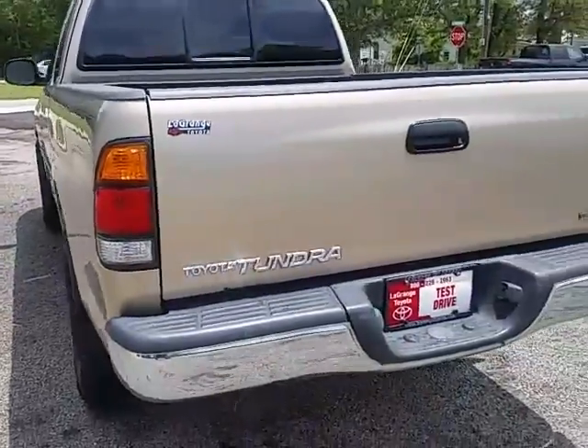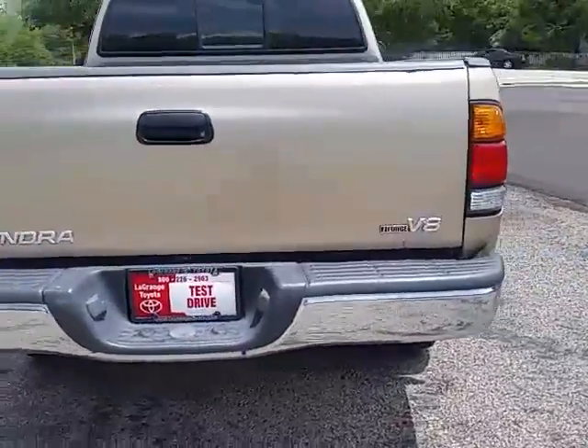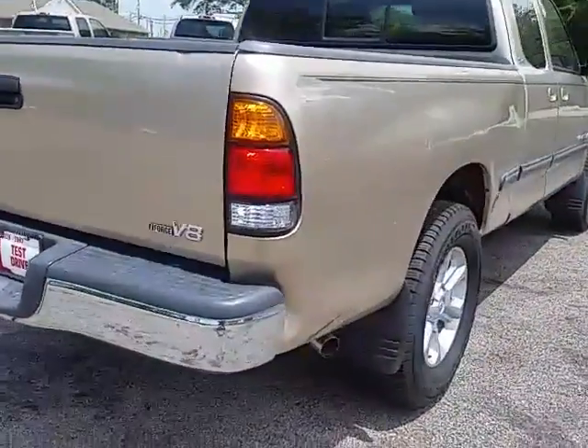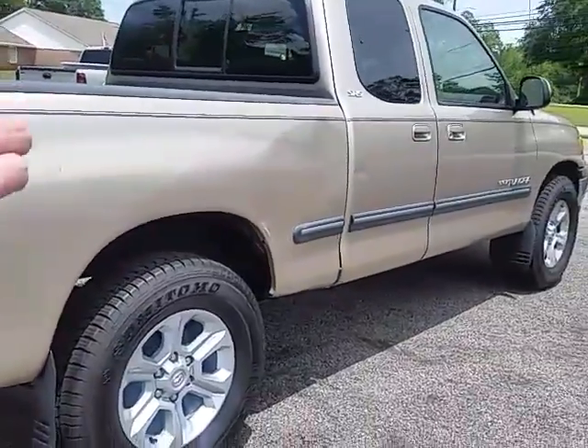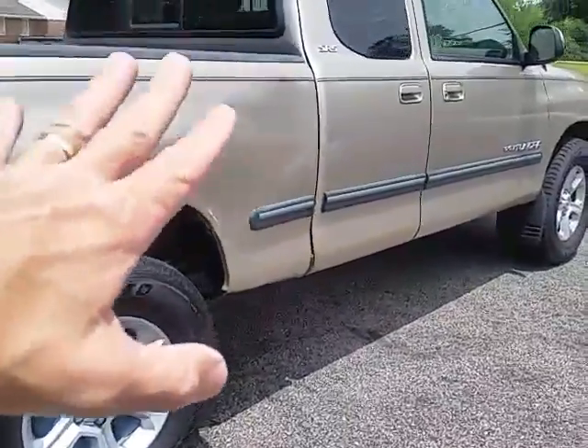On the back, just a few minor scrapes here. I do have it running and it's very quiet. There's been no upgraded exhaust. This side looks good — a few bumps on it.